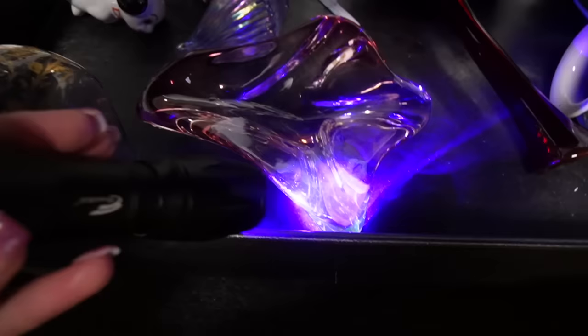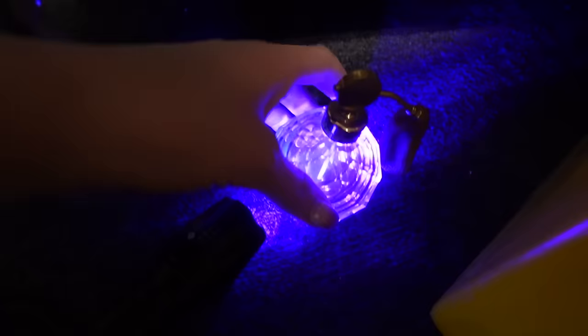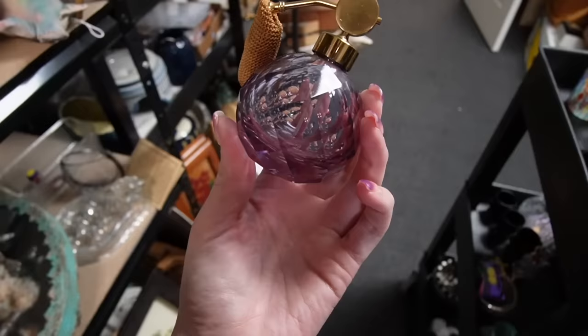I didn't see anything else - oh wait, wait! I didn't see it glow the last time. Is that glowy? Oh my gosh - that's neodymium and it glows! That is the trifecta. It's a perfume, it glows green, and it is also neodymium so it changes from purple to blue. It's all the things - the trifecta!